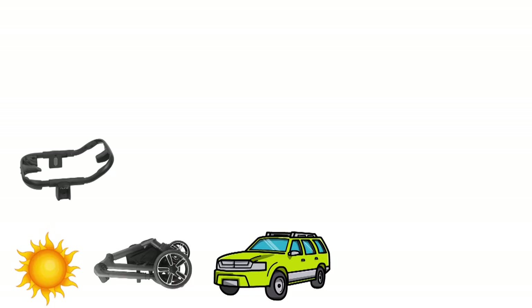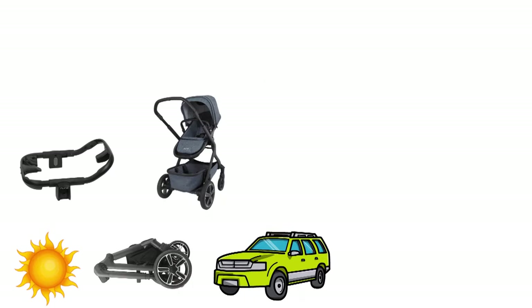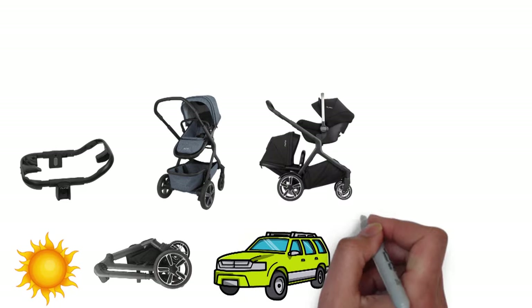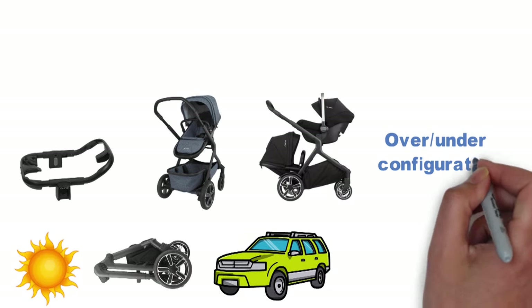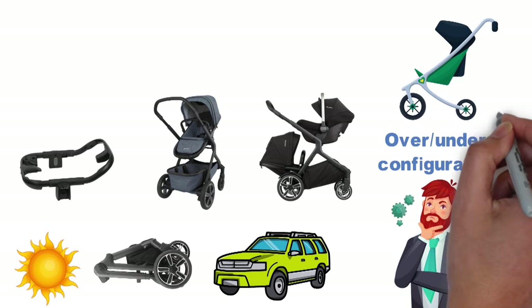Along with the car seat configuration, the Demi Grow can also accommodate an infant seat, a toddler seat, and it can even be used with two children at the same time in an over-under configuration. Full disclosure, we never tried that arrangement, because we have a couple of other strollers for our older kid.